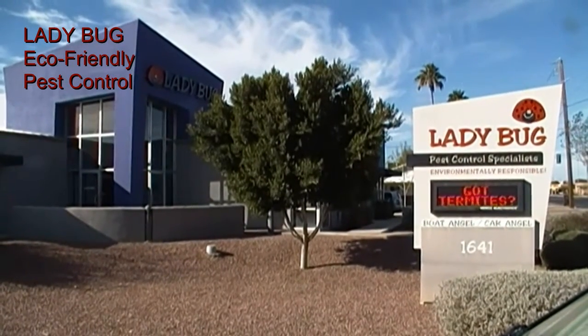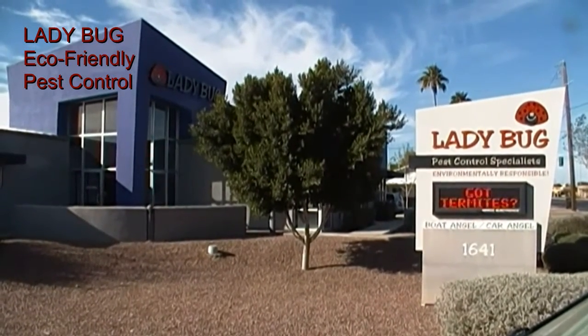Hi, I'm Lisa Miller, president and founder of Ladybug eco-friendly pest control. I'm here now at our corporate headquarters in Mesa, Arizona.